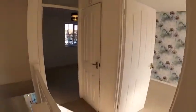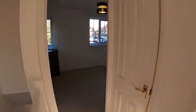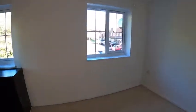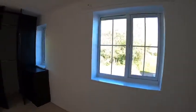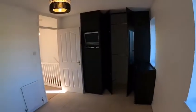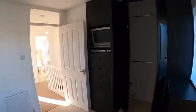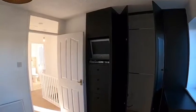Moving back onto the landing, I'm going to take you into the master bedroom. It's a very good size, with two UPVC windows making it nice and light. Importantly, there are some built-in wardrobes with covered drawers, and a TV is already there waiting for you.